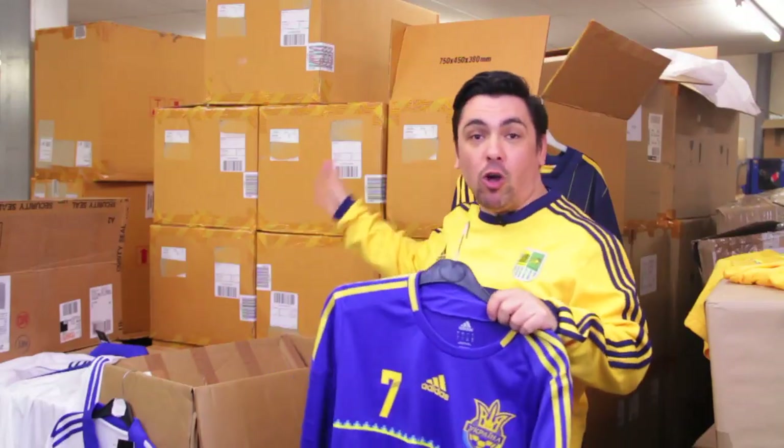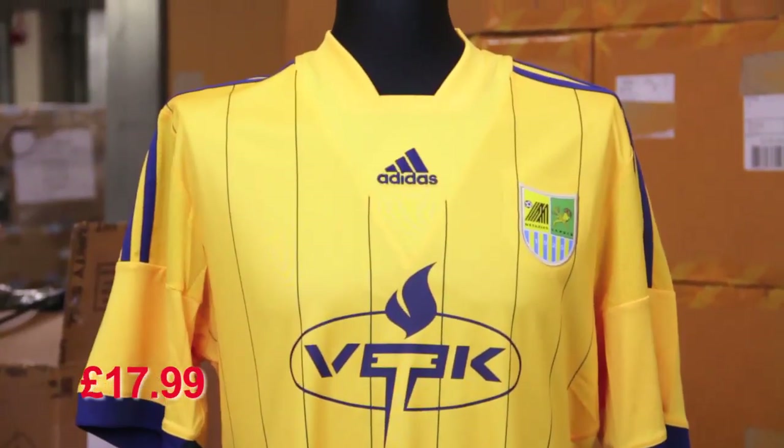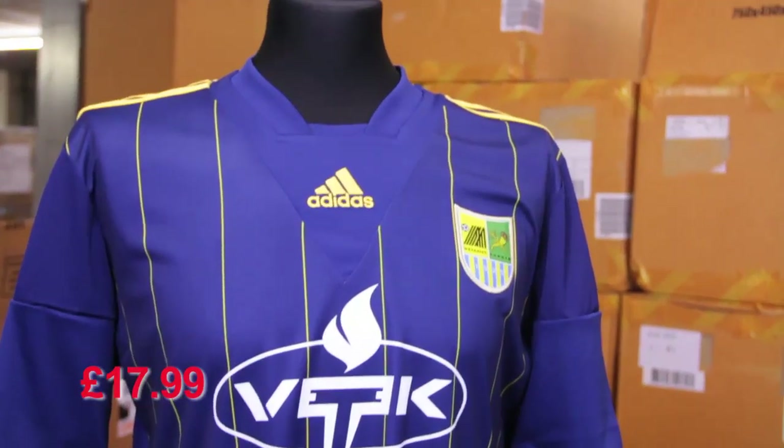We literally got them from Ukraine itself. Classic Football Shirts braved a long and difficult journey to bring you stock not normally seen outside the club shops, such as these 2013-2014 Metalist Kharkiv home and away shirts.